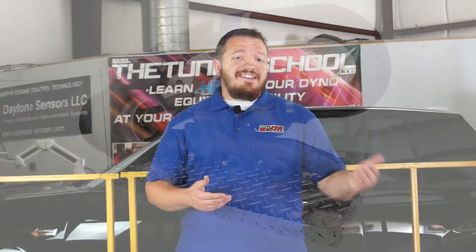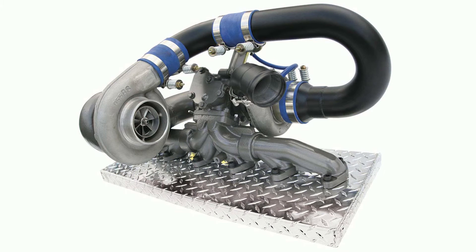Turbo systems can come in different forms. The primary form would be a single turbo. However, you can have twin turbo setups and also compound turbo setups, where one smaller turbo is feeding a larger turbo. That way you can have quick spool but also maintain boost at a higher level and have more efficiency at higher RPM.